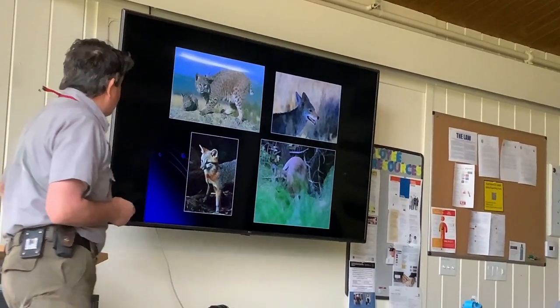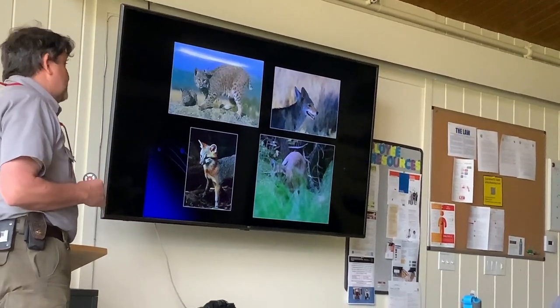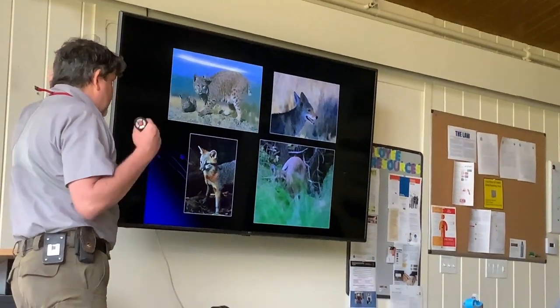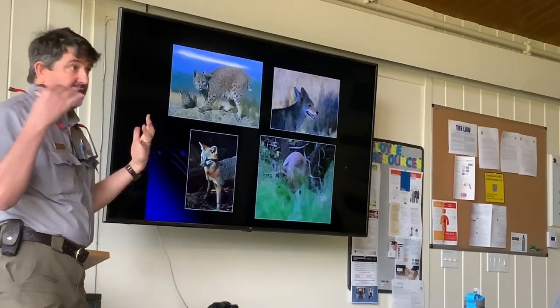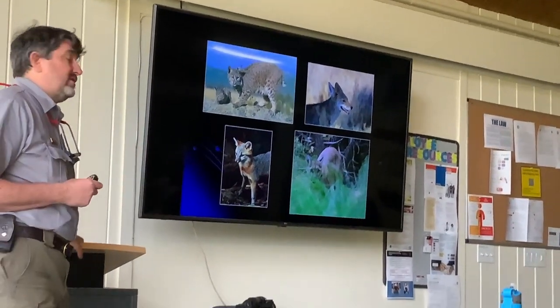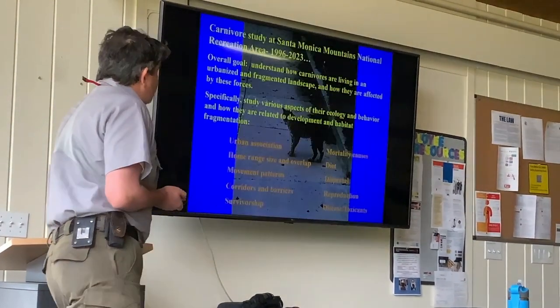We saw significant genetic divergence, and we also saw decreased genetic variability for all four of those species. Now I'm going to talk about carnivores. We've been studying mammalian carnivores since 1996 — 27 years consecutively for bobcats. We started the study because carnivores need a ton of space: their home ranges are big, they disperse over large distances, and so if there's a group of animals going to be affected by urbanization and fragmentation, carnivores are probably going to be high on the list.